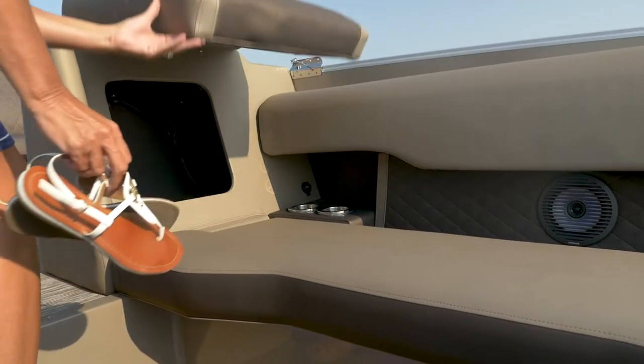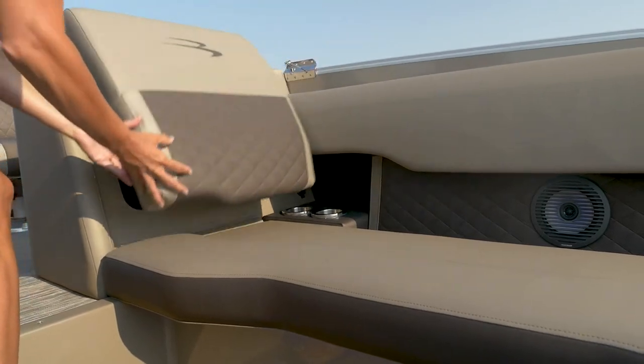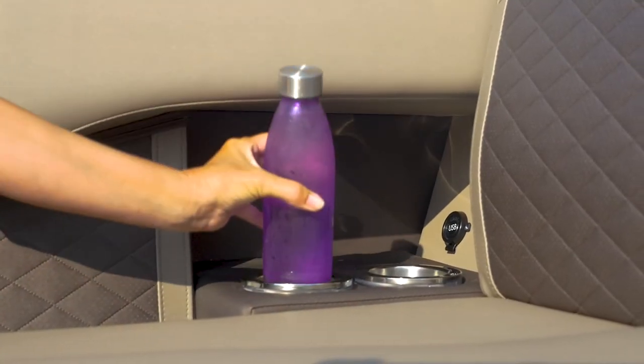You'll also find two of the latest USB and USB-C high-speed charging stations in the U-lounge deep lumbar storage pockets.